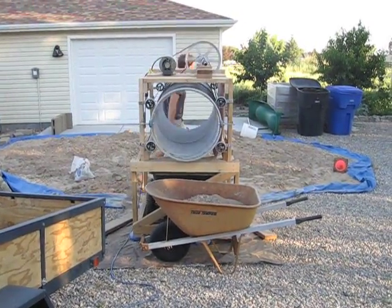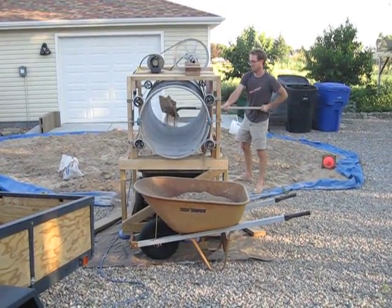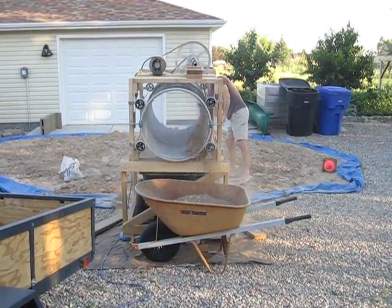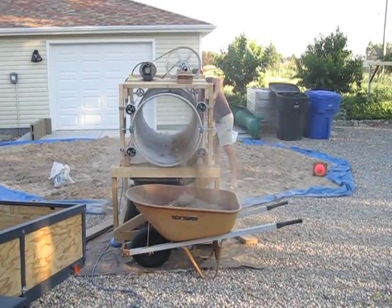This is Dave's new dirt sifter invention. He got his pulley today in the mail, so we're up and running. This is him sifting the sand for Leah's sandbox.